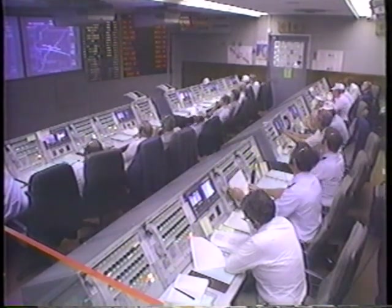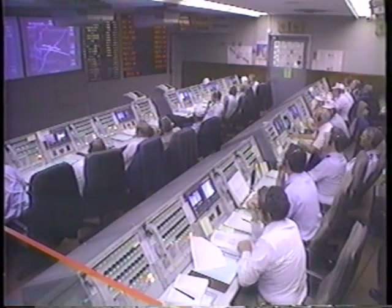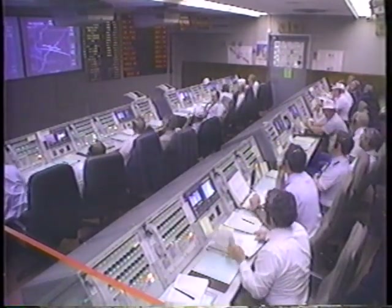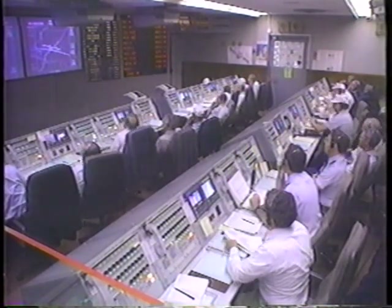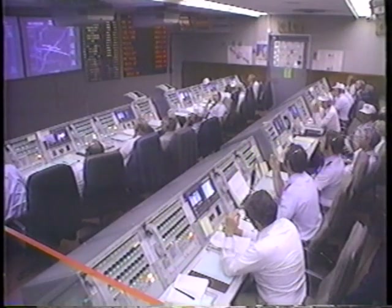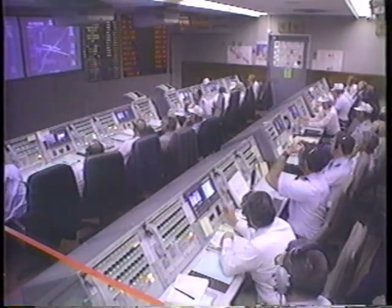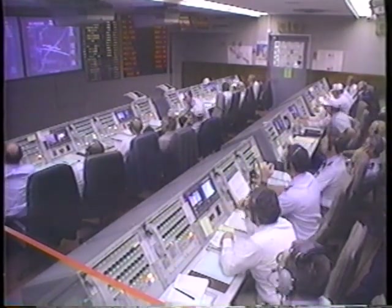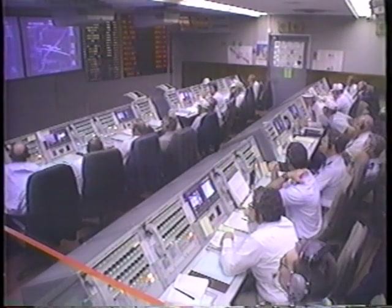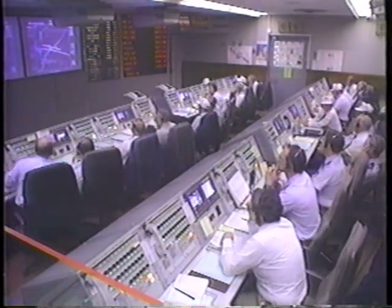Centaur P.U. is now in active control. Centaur engines continue to burn well.